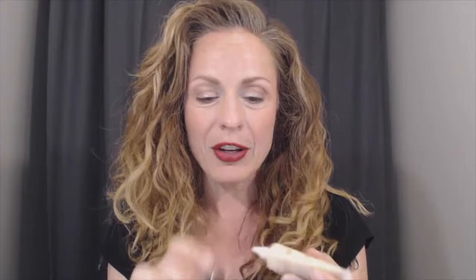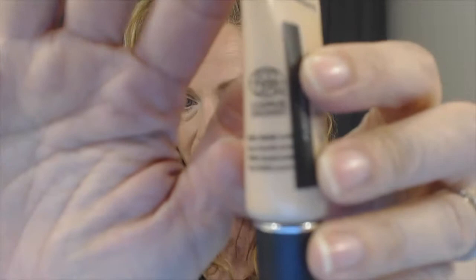Now with cream concealers, I really love these because there's no rubbing or softening required. This new product I'm actually going to try for the first time on video with you. It's certified organic — it has the Ecocert Cosmos Organic certification — and I'm super excited to try it. I'm going to remove my makeup and come back to show you the full concealer application.